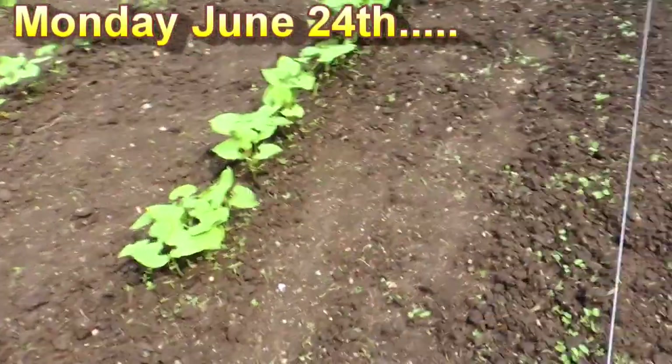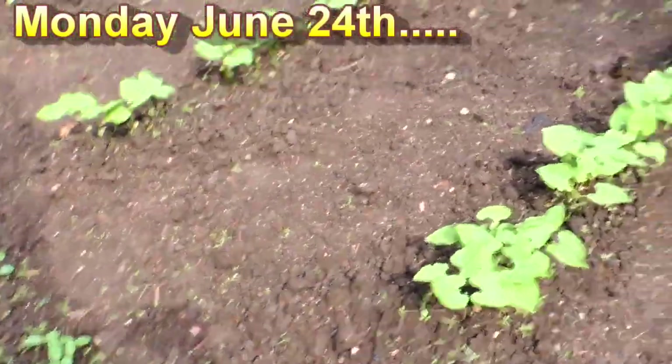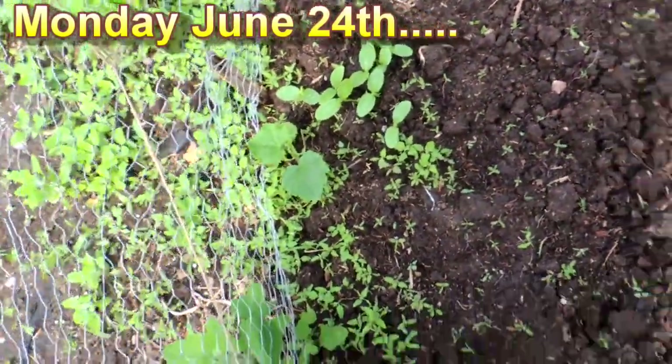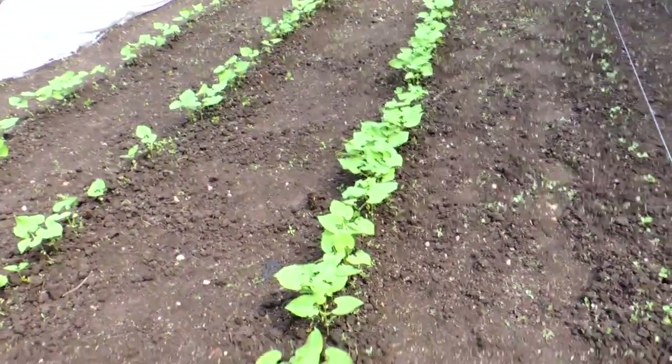Just in one week — look at that. There are my cucumbers. These are pickling cucumbers because that one plant is the only one that survived the transplantation from when I bought the plants at the garden center. Not bad.